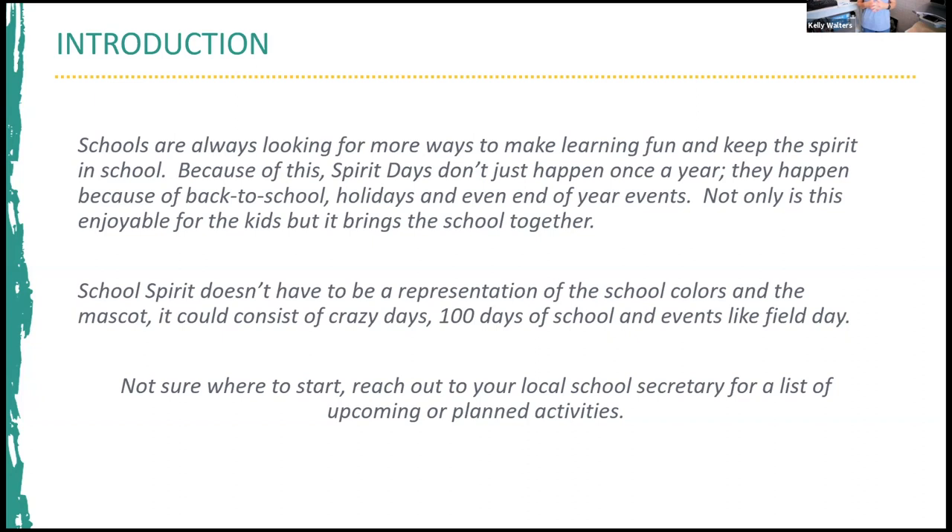Schools are always looking for more ways to make learning fun and keep spirit in school. Because of this, spirit days don't just happen once a year — they happen because of back-to-school, holidays, and end-of-year events. This brings the school together and adds camaraderie. School spirit doesn't have to be just school colors and mascots; it can be dressing up for crazy days, dressing as grandma and grandpa for the 100 days of school, or field day where everyone wears the same shirt. Reach out to your local school secretary for a list of upcoming activities, or check your PTO/PTA.